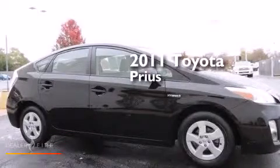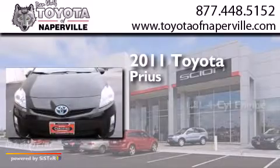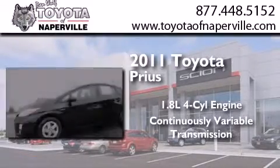This is a certified pre-owned 2011 Toyota Prius. It has a 1.8-liter 4-cylinder engine and a continuous variable transmission.